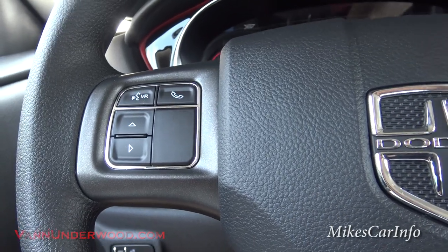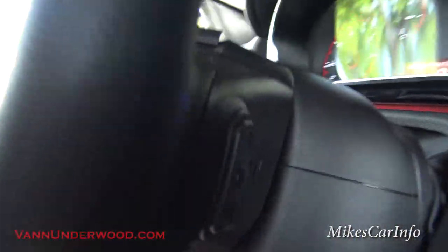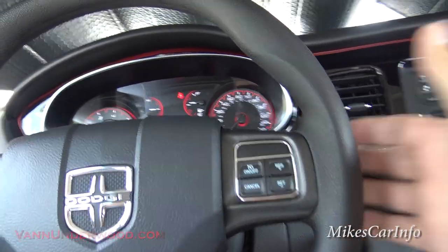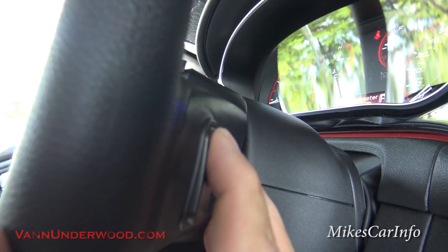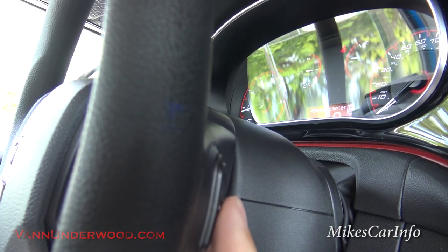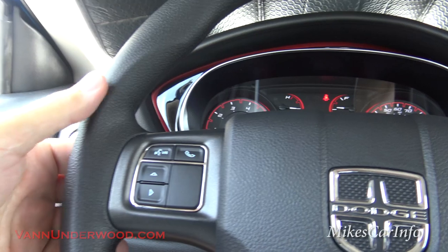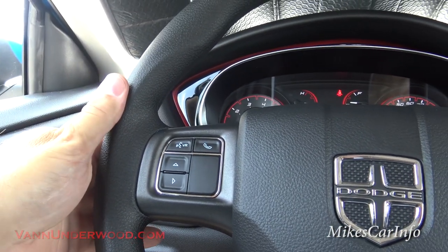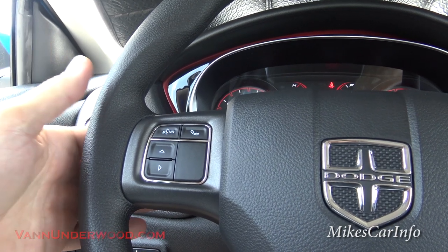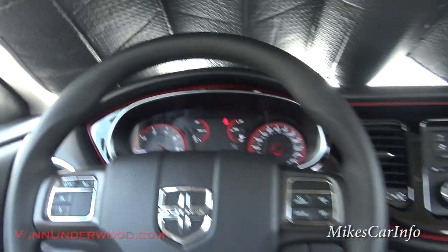On the back of the steering wheel are toggle buttons. On the right side, up and down controls the volume, and the center button cycles between AM and FM. On the left side, the up and down cycles through your preset stations, and the center button cycles through presets while the up/down acts like a tuning knob to scan stations. So you're able to use your radio while keeping your hands on the wheel — another great safety feature.